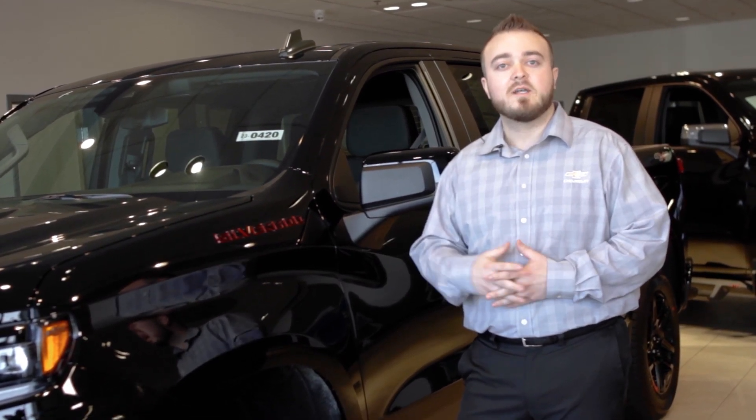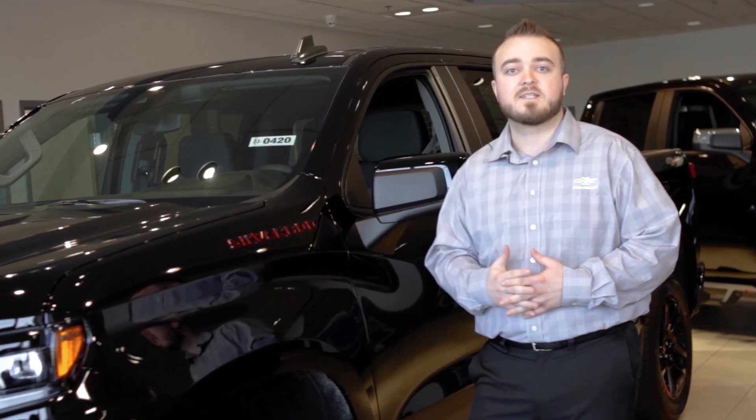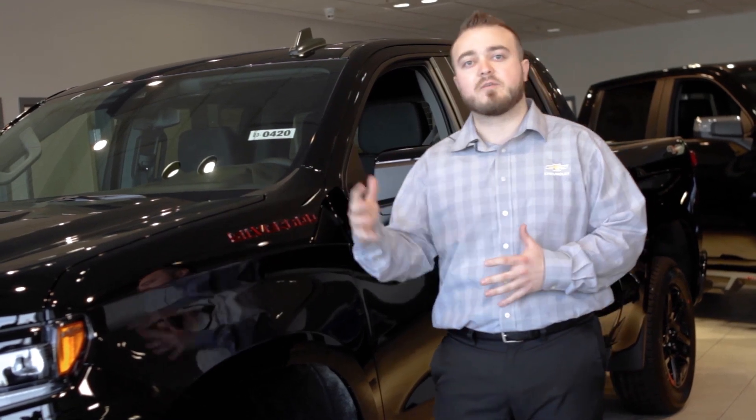Also, I want you guys to take some time, if you would, check out our YouTube channel, Apple Chevrolet. We're going to have a ton of new content on there coming out for you guys shortly over the course of the next few months in regards to vehicles, deals, everything under the sun.